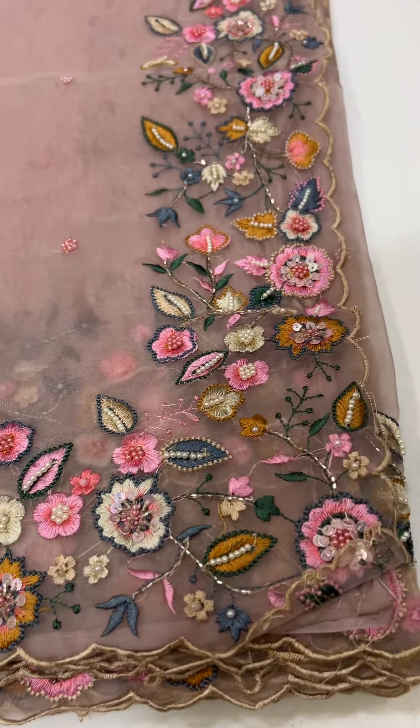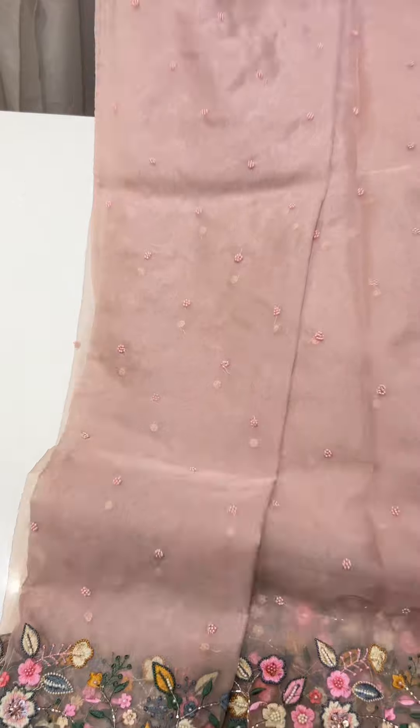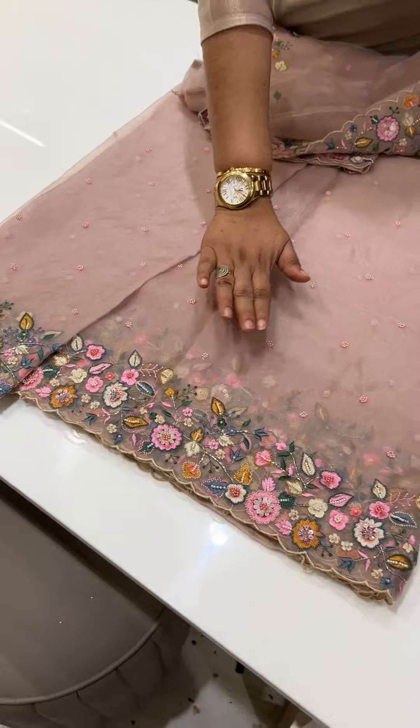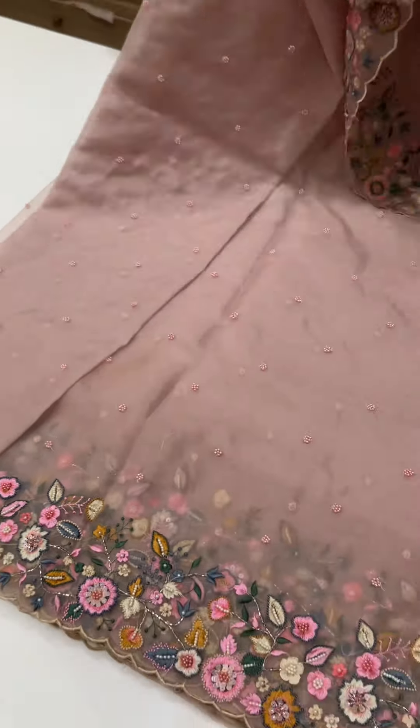This is the fabric all-over handwork. We applaud this here. This is Nokia. In the same color furls and sugar beads, with multi-color threads. $8,000 is the price.